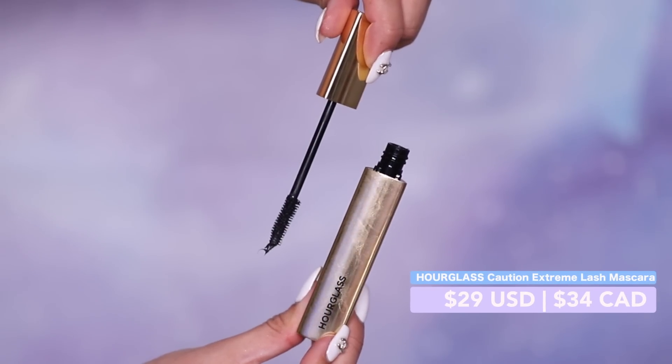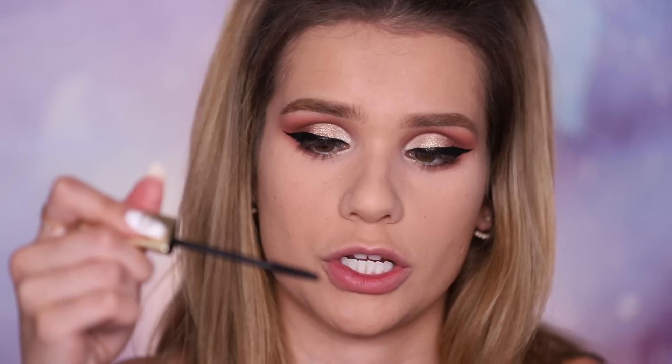For mascara, I have the brand new one from Hourglass — it's called Caution Extreme Lash Mascara. It's got pretty short bristles that taper off at the end. It's very easy to get right at the root of my lash because the wand is not super massive, and it seems to be combing through all my lash hairs really nicely. It's also easy to get on the inner corner because of the way the wand tapers. I like it for the lower lashes too — the size of the wand is perfect, it just makes it very easy to use. My lower lashes look crazy, I love that. I think this is definitely more of a lengthening mascara than a super volumizing one.